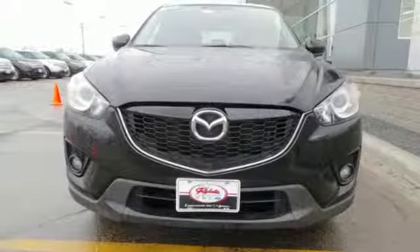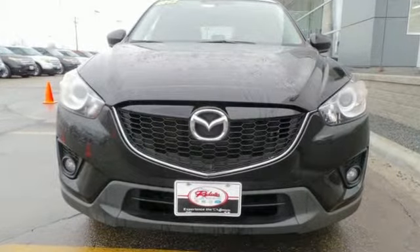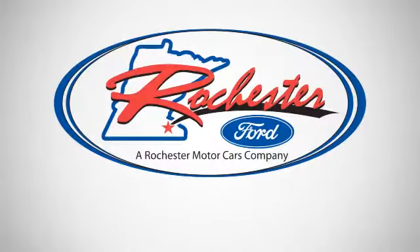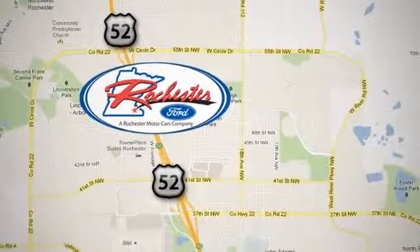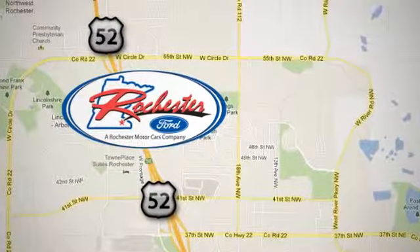Join the revolution with a CX-5 today. Experience the difference at Rochester Ford. We're conveniently located between 41st Street and 55th Street Northwest on Highway 52 in Rochester, Minnesota.